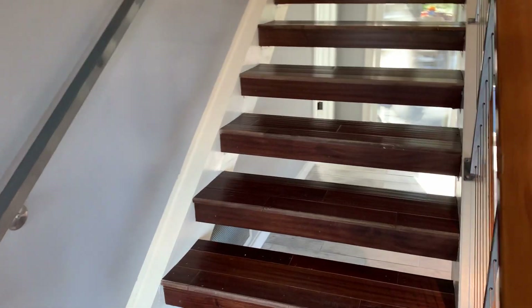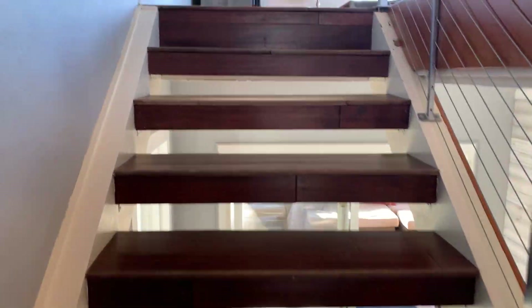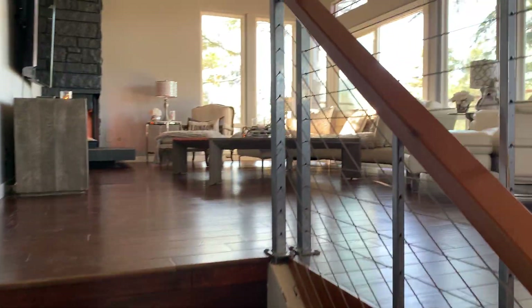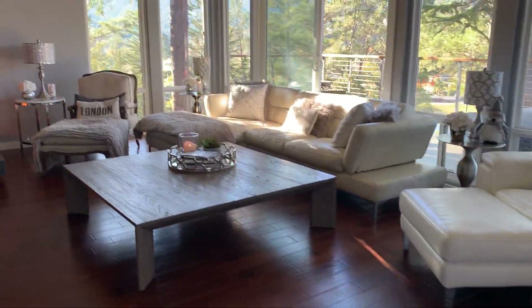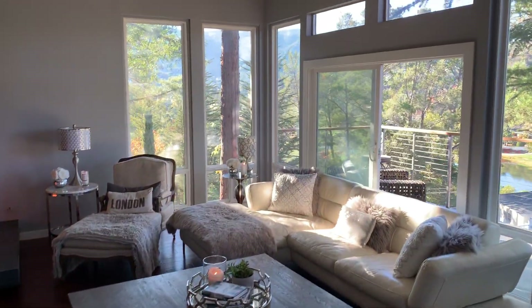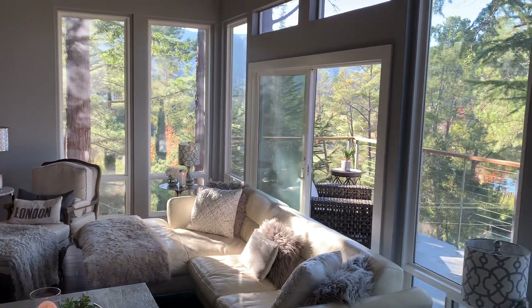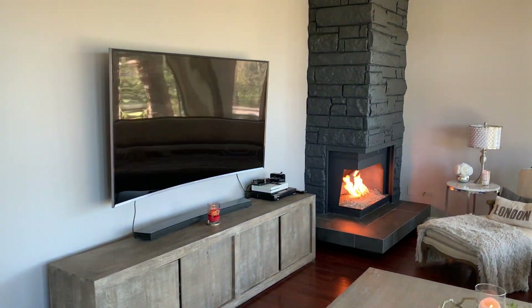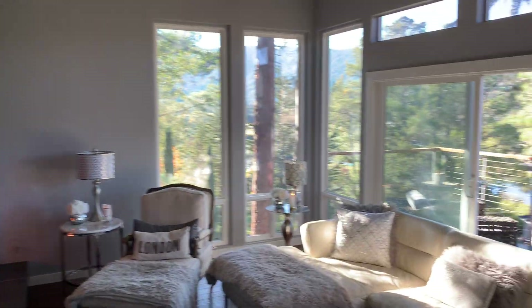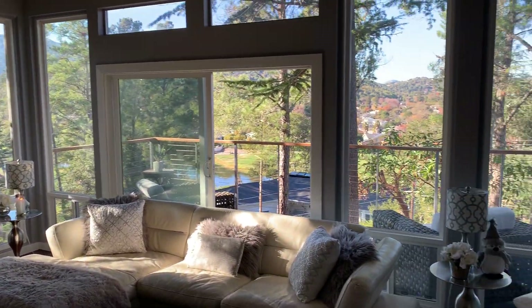As we walk in, we're going to go upstairs first. Notice the nice wood floors, the modern feel with the handrail here. We've got a gas-burning fireplace here in the corner. Nice big windows allow the natural sunlight to come in.